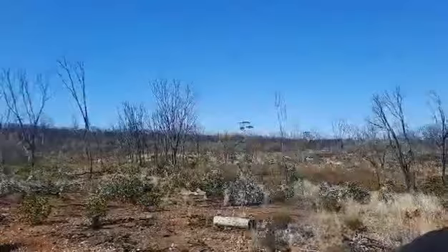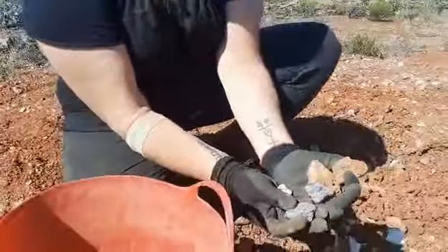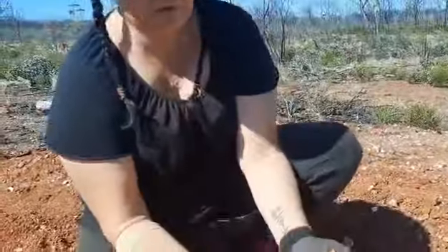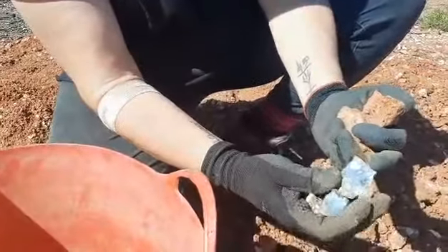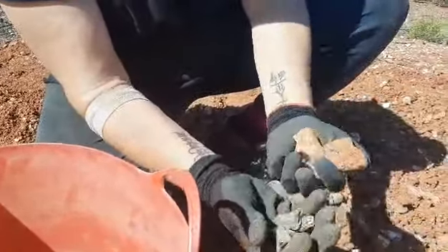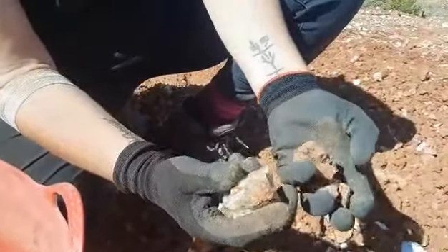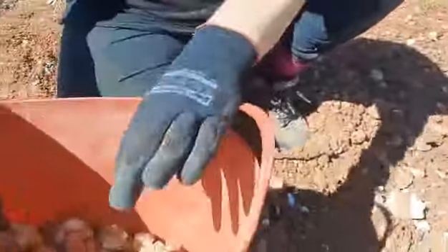And you can sometimes get them with really cool patterns. But also there's a lot of this kind of stuff — I would probably call this common opal, because it looks very much like common opal. Some of this green stuff, I don't know, it might be chrysoprase. Someone help me out if I'm wrong. But there's all kinds of cool stuff.